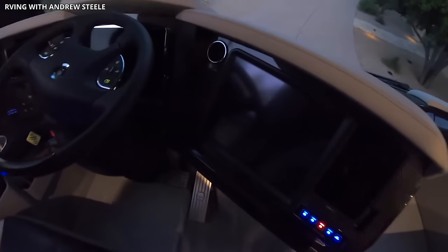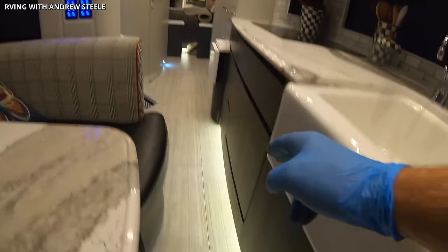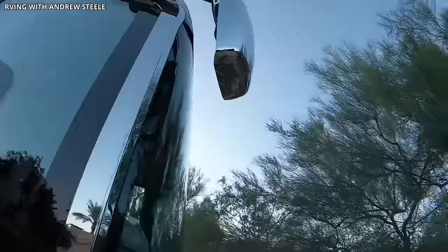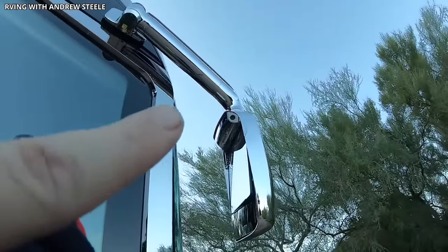Technology is at the forefront in the Platinum Plus, with a touchscreen control system for managing the coach's functionalities, an advanced entertainment system, and a security system with motion sensors. This motorhome offers the ultimate in comfort, convenience, and peace of mind. The Featherlight Vantair Platinum Plus truly redefines luxury travel.